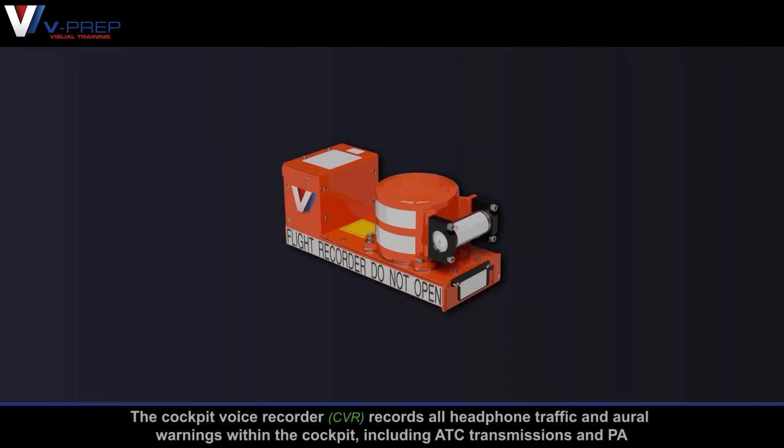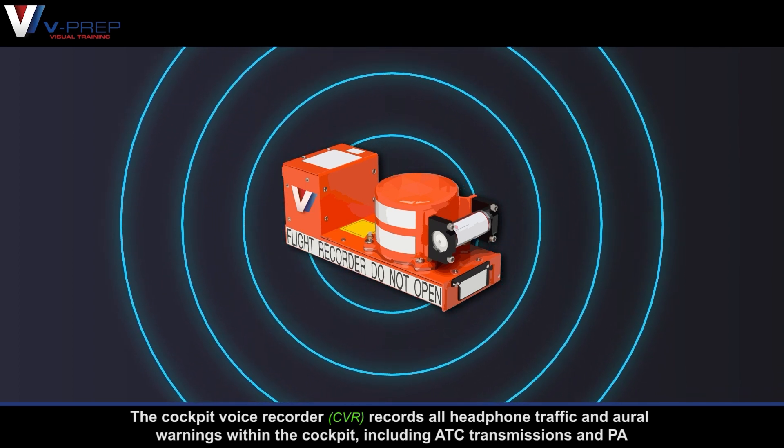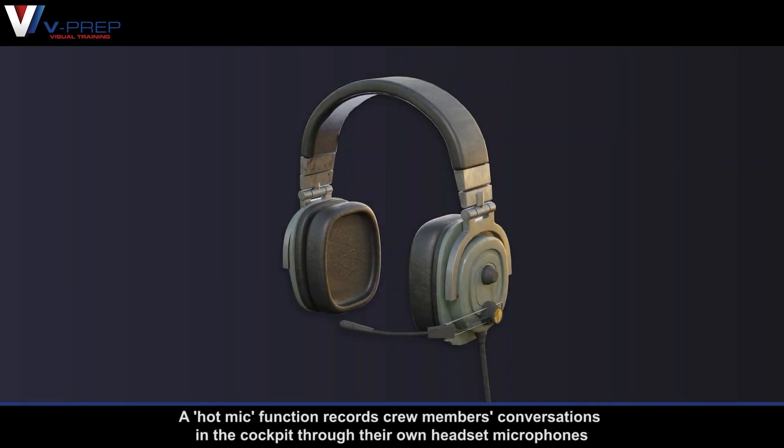Cockpit Voice Recorder. The cockpit voice recorder records all headphone traffic and oral warnings within the cockpit, including ATC transmissions and PA. A hot mic function records crew members' conversations in the cockpit through their own headset microphones.